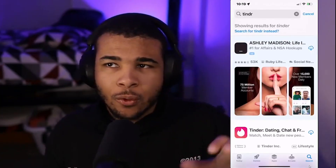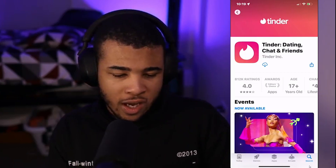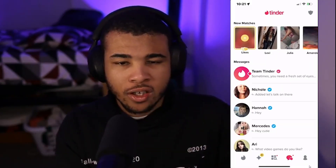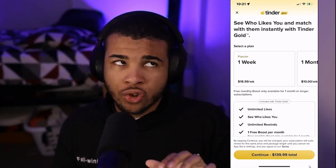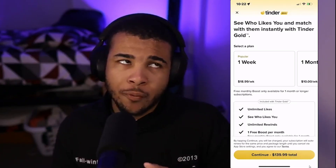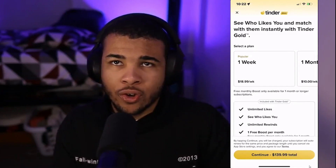The first thing you want to do is go to Tinder and make sure you have the app downloaded. As you can see, I have four people that have liked me. When I click on it, it asks you to pay for Tinder Gold — for one week it's $20, for one month it's $10 a week which comes out to $40, and for six months it's $140.